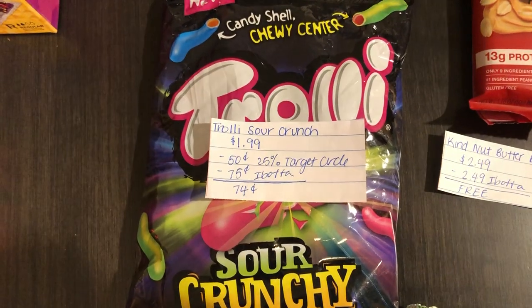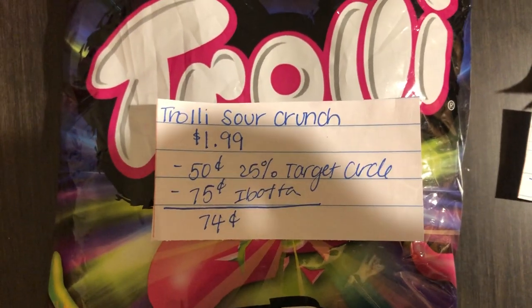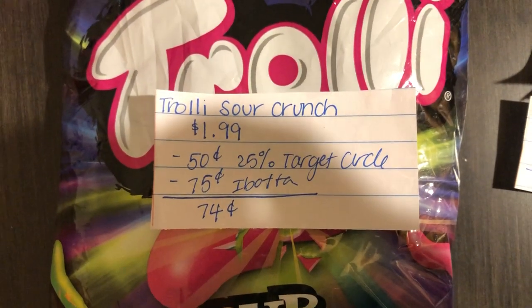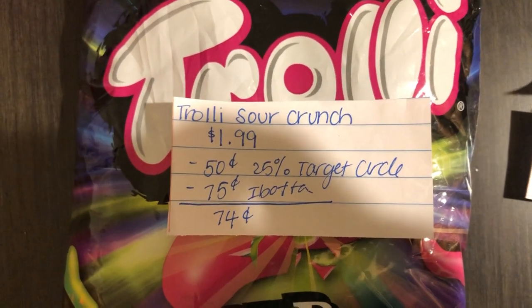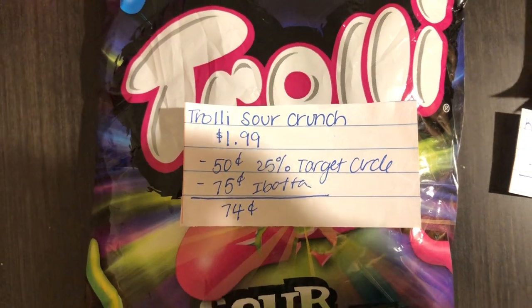The next deal is on the Trolley Sour Crunch candies. They are $1.99. There is a 25% off Target Circle offer taking off $0.50, and Ibotta is giving $0.75 back, making it $0.74.